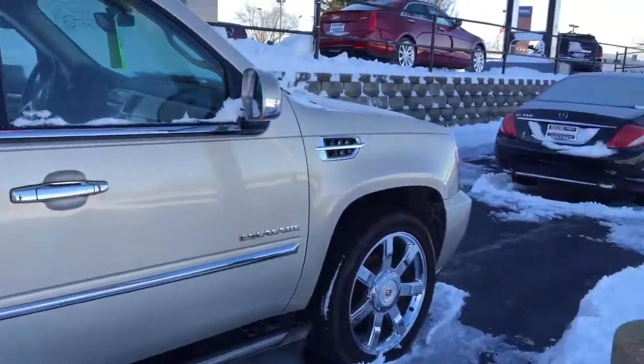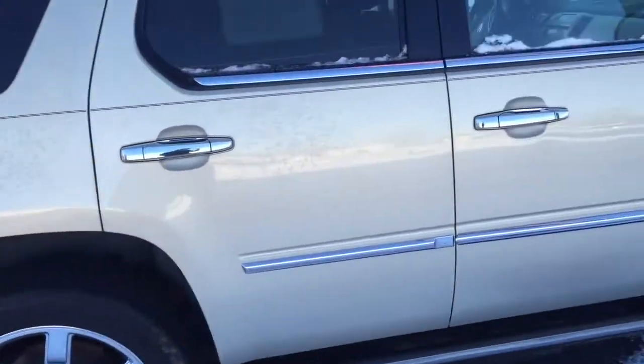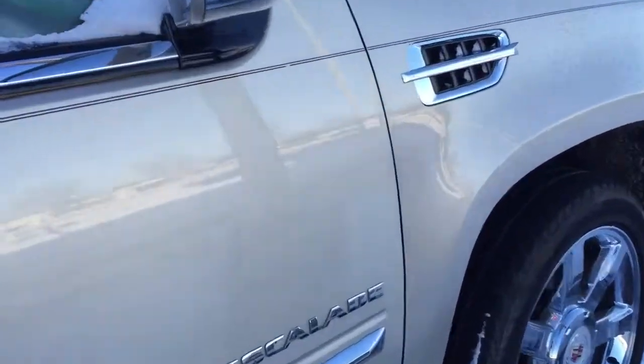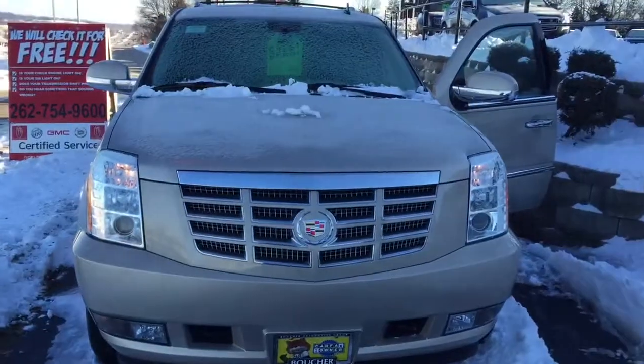This vehicle is available for immediate delivery here at Boucher Cadillac, so please give us a call today at 262-754-9600. Again, this is Devon.